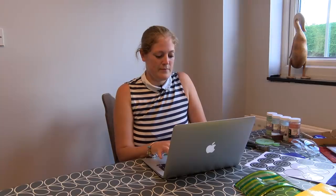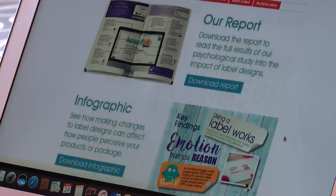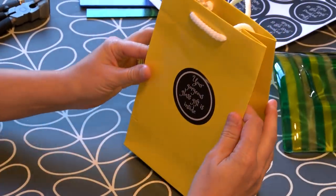Brilliant! That's really good. From the Avery research I learnt lots of things. Using bright and bold colours can make the labels more attractive — great to spend time packaging my glass products.